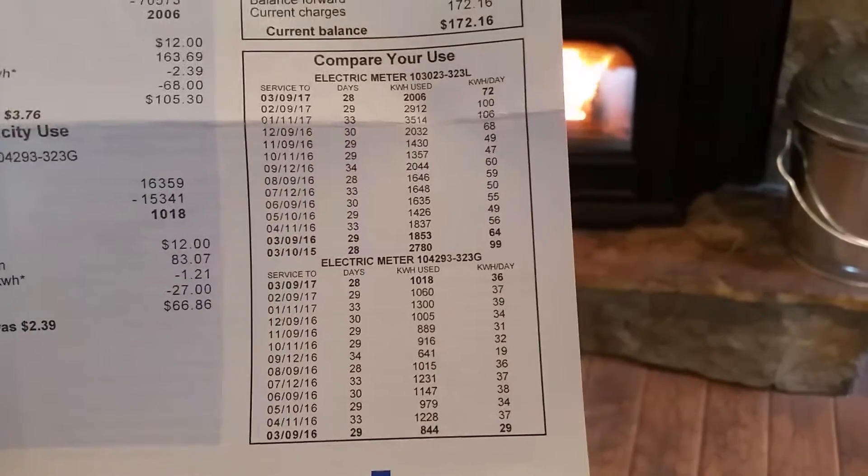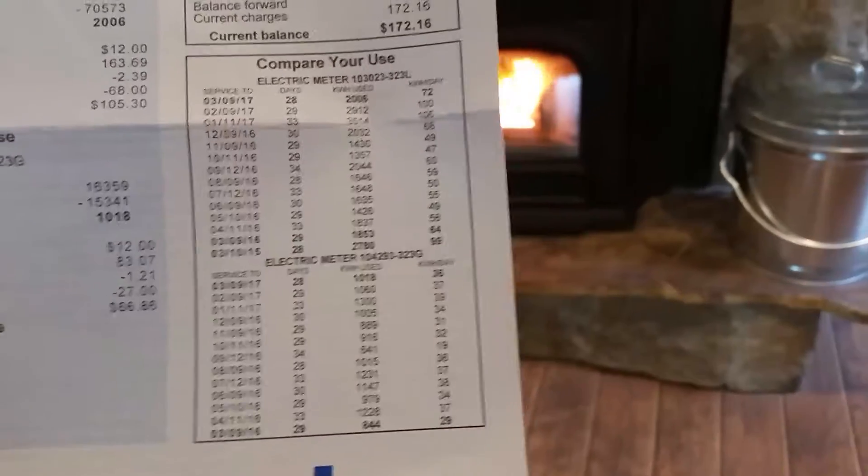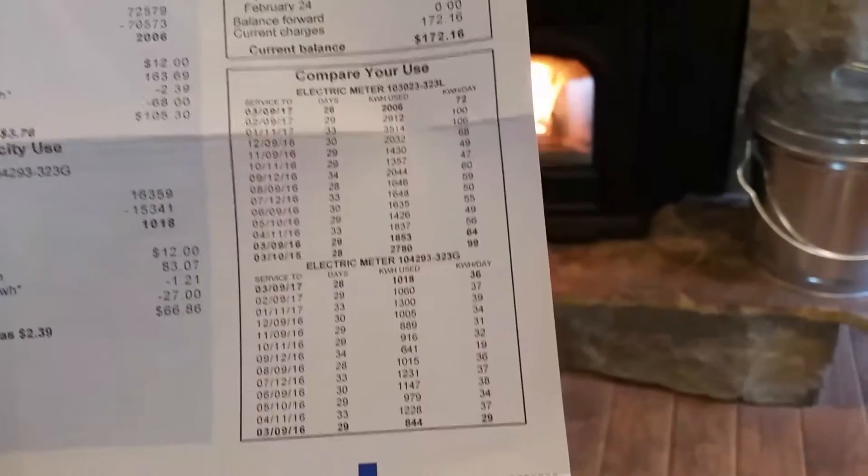There's a significant savings in my power bill. And yes, I traded one energy for another, but a pallet of pellets is a whole lot less than this.